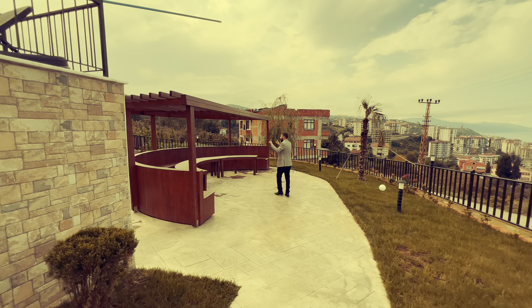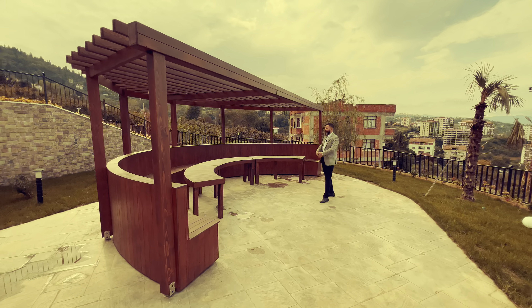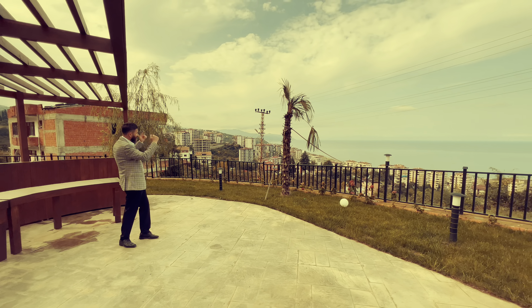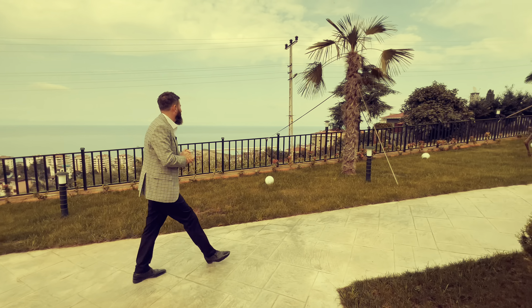Here we are at the exterior part of the project. As you can see, here is the parking section of the property — it has a very large area, you can easily park your car here and connect to your apartment from the entrance of the building. It has a very nice architectural design, beautiful glass details, and a very nice exterior color.